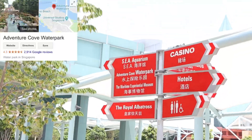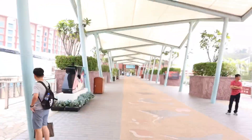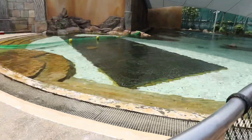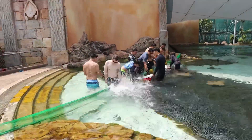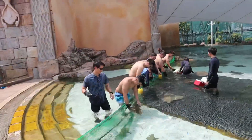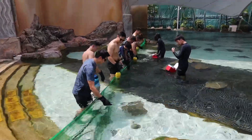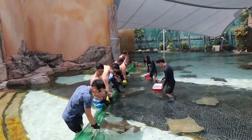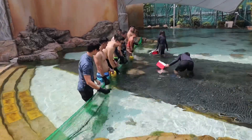We're going to Adventure Cove water park now to play with some rays. That's the entrance of Adventure Cove — we're going for Ray Bay. I can see the rays; those are the ones we were playing with. I can still feel five fingers. You should try it. They're very slimy.